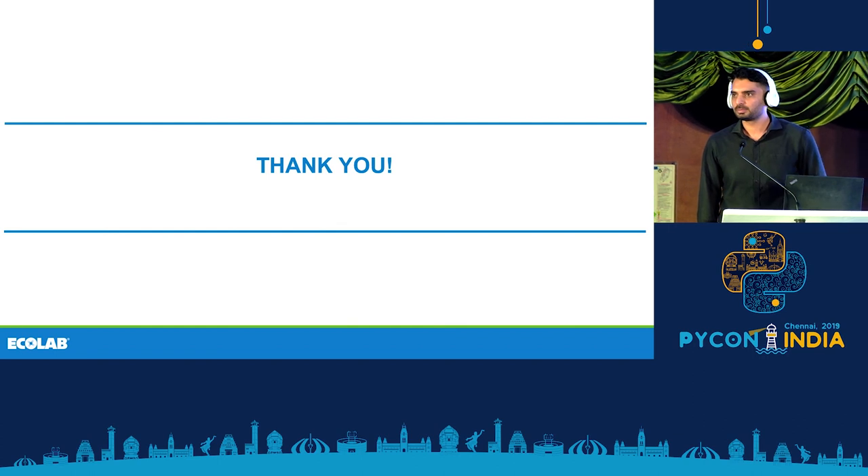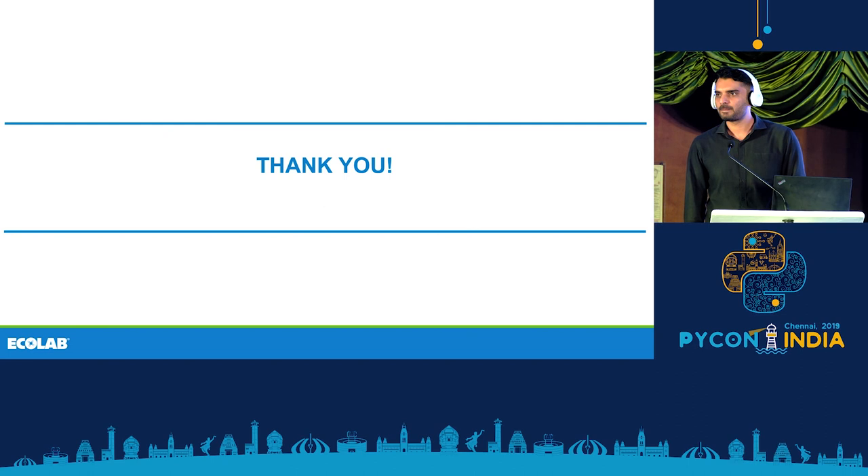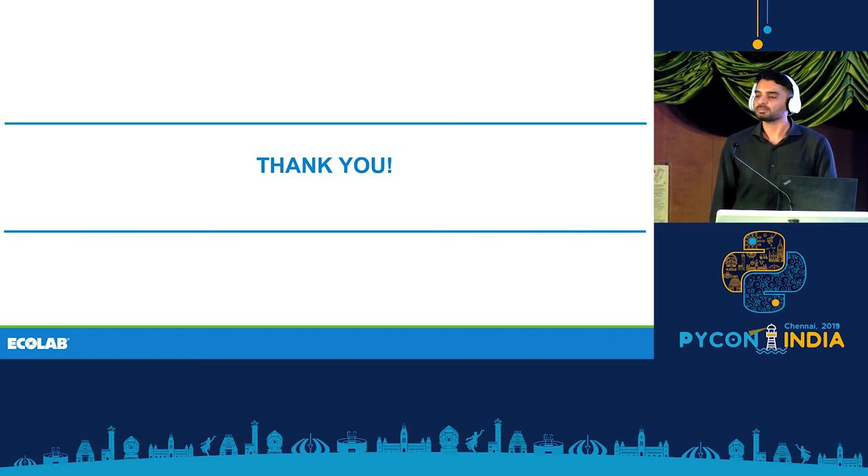Question: In Cassandra or similar databases, we import data using CSV files — pretty straightforward. But Parquet is somewhat encoded with these additional things, so the write speed may reduce when importing. How do you overcome that?